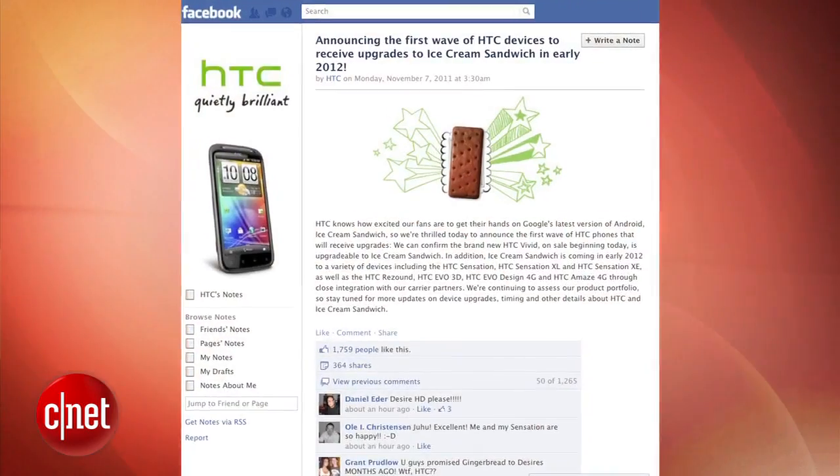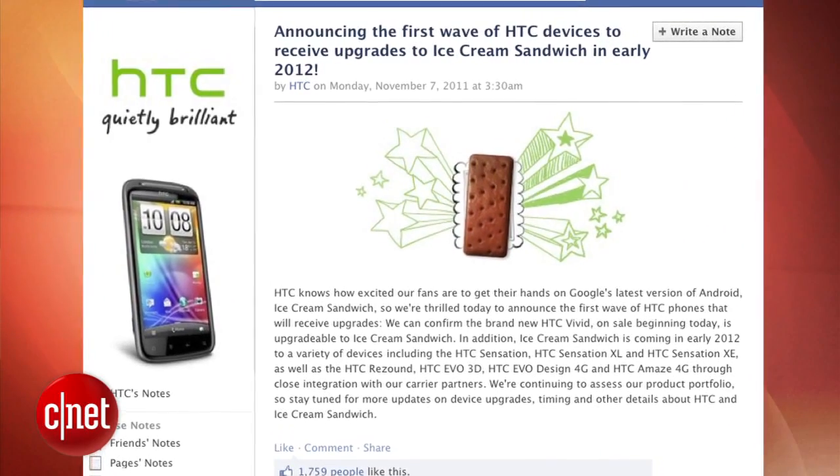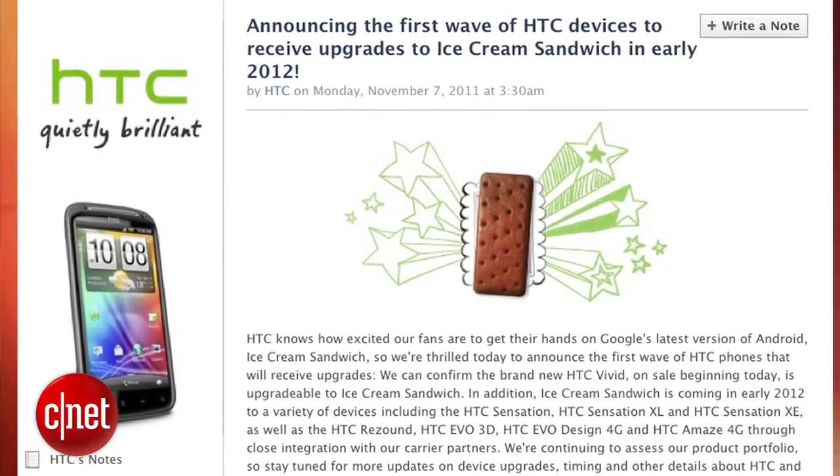In more Android news, if you're wondering whether that HTC smartphone will ever get the new Android 4.0 Ice Cream Sandwich update, then wonder no more. The Taiwanese company has offered a preliminary list on its Facebook page with the devices that will get the new software. They include the new HTC Vivid, Sensation, Sensation XL and XE, and the Resound. Owners of the EVO 3D, EVO Design 4G and Amaze 4G will have to wait, depending on their carrier. HTC says they will continue to evaluate older Android phones to see if they can handle new software. All this is good news for some Android phone owners who have to contend with lagging updates from carriers and manufacturers.